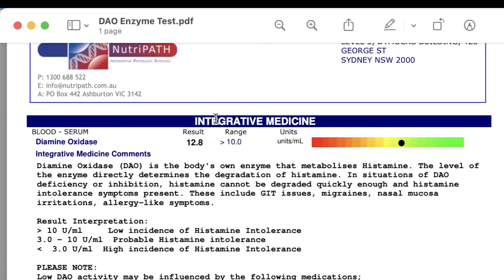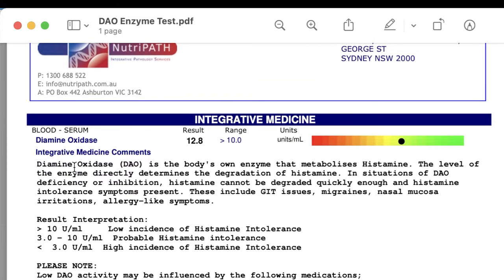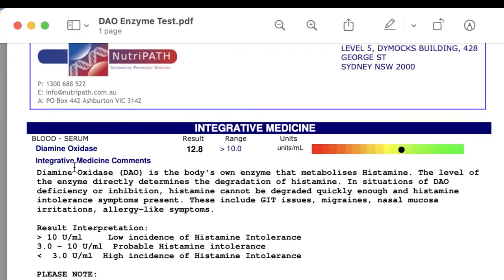What we need to understand is that just because you're making adequate amounts of DAO, it doesn't mean that you don't have histamine issues. The DAO enzyme can simply be overloaded with the amount of histamine it's needing to deal with — coming from oxalates causing inflammation and releasing a lot of histamine. When she eats high histamine foods, she does not tolerate them at all. So just because your DAO enzyme test comes back in range, it doesn't definitively say that you do not have histamine issues.